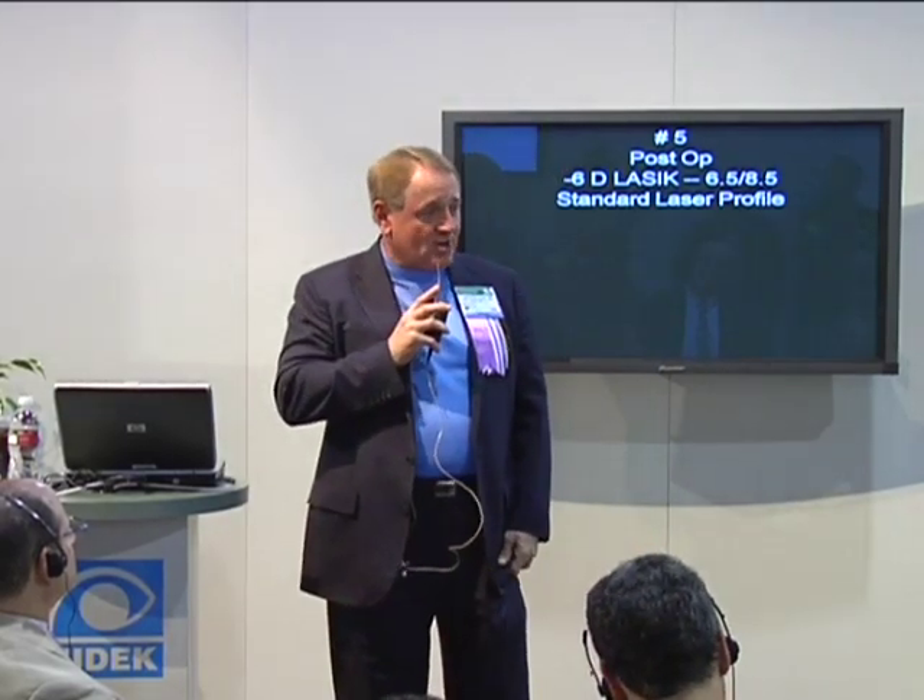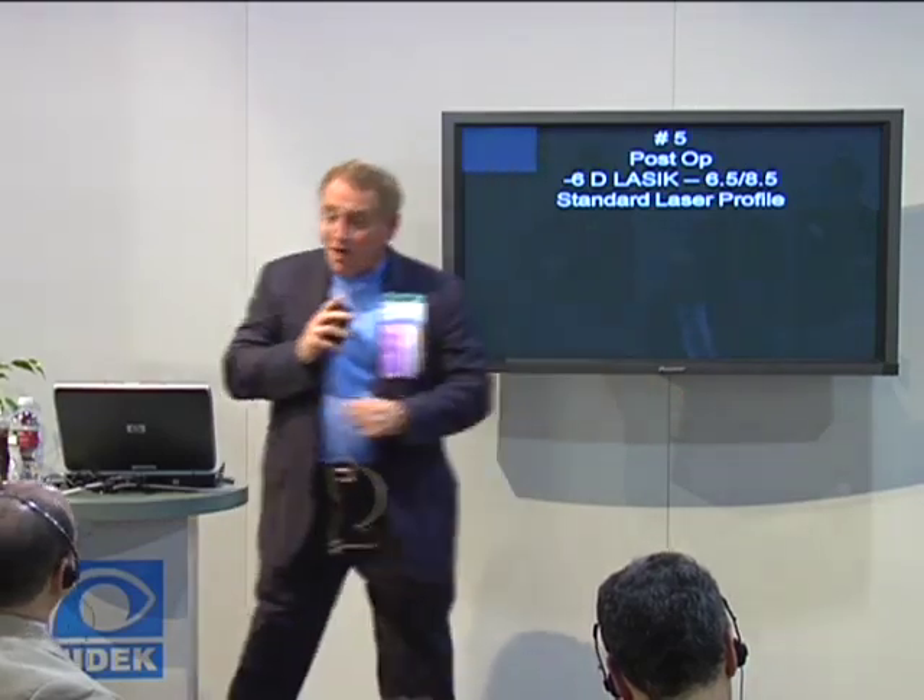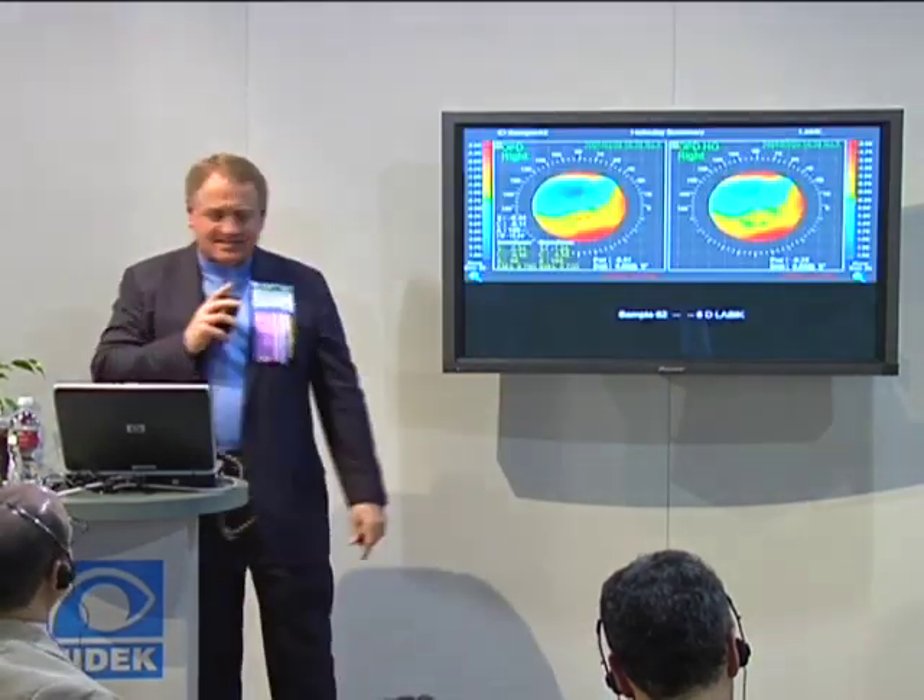There were still 22% of the people doing standard LASIK. I said, 'You shouldn't be here.' Everybody laughed, but I felt kind of bad, because that was one-fifth of the audience — but they are behind the times. So I'm going to show you why, because standard LASIK is not good.